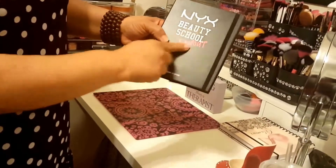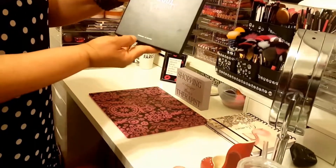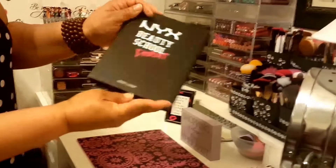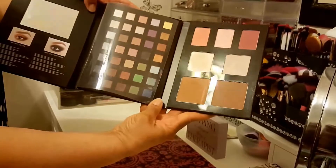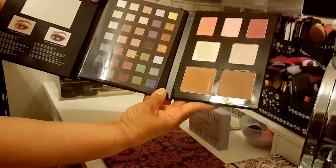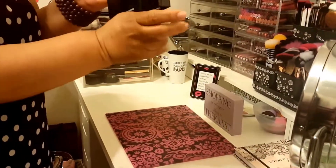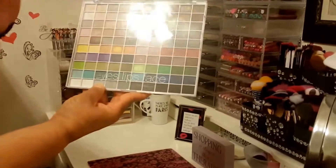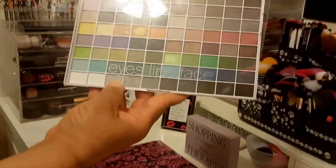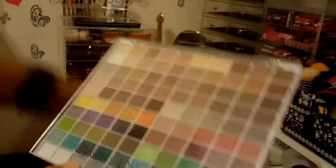Then I have my NYX Beauty School Dropout - at least I got to college, I'm a graduate! This is the palette here - just gorgeous, very pigmented. Then I have my Elf Eyes Lip and Face palette - we all know what that is. Very, very pigmented. I've been having this for a long time - you could tell it hasn't been used, but it's very pigmented and very good.